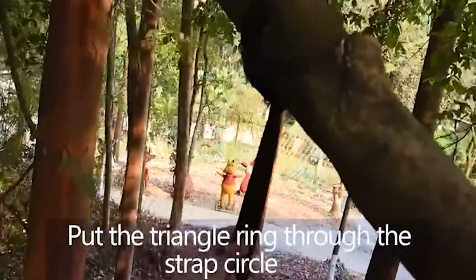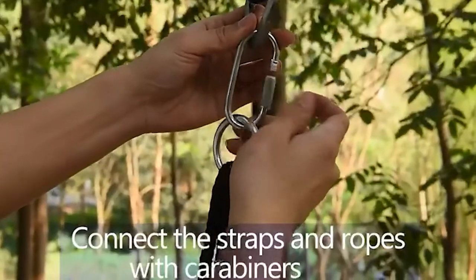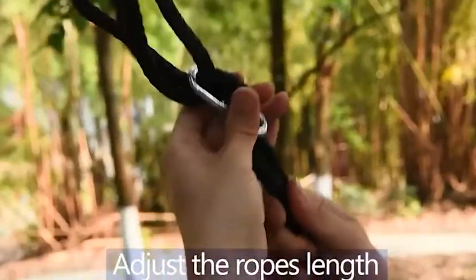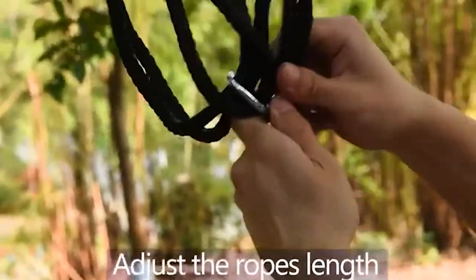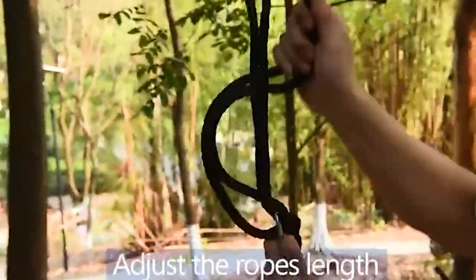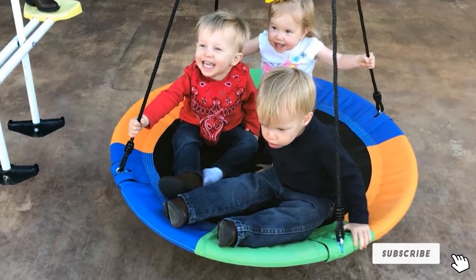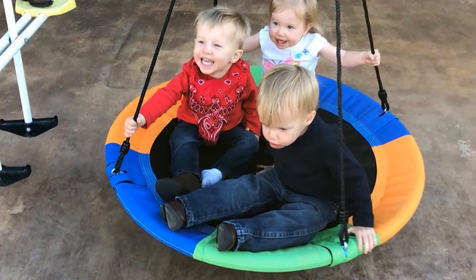The kit includes nylon webbing straps and locking carabiners to hang the swing. The 40-inch round platform is large enough for an adult with a small child or several small children. The adjustable ropes have a maximum length of about 70 inches, and the mounting straps are suitably long for an 8 to 10-inch diameter branch.